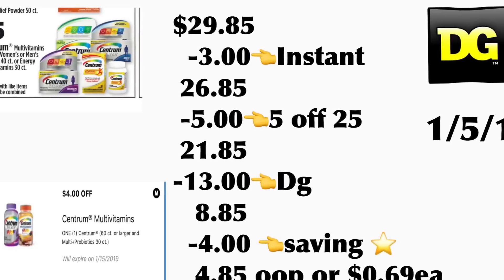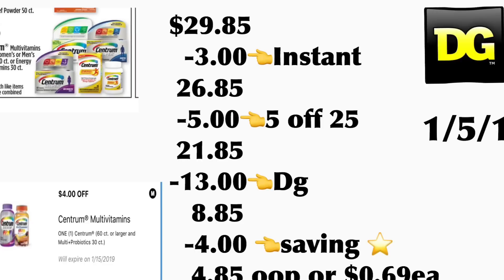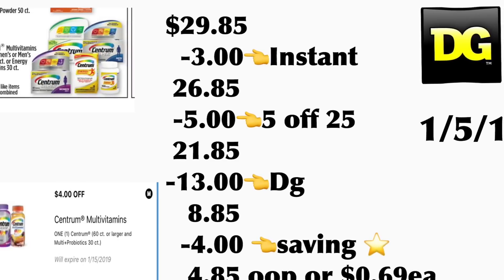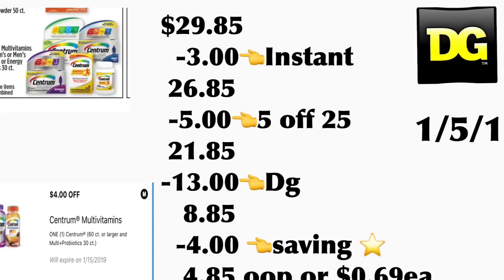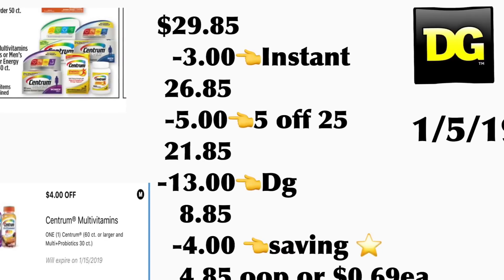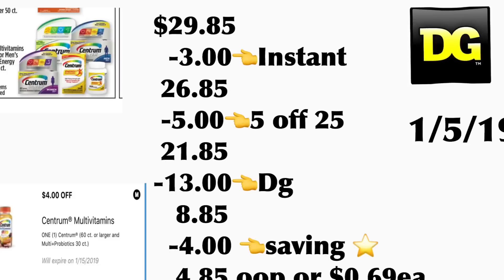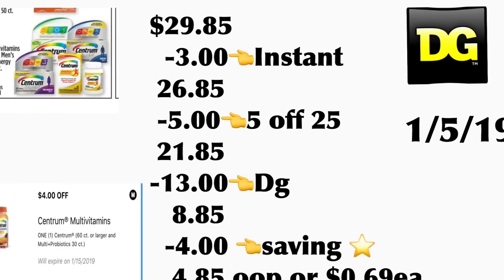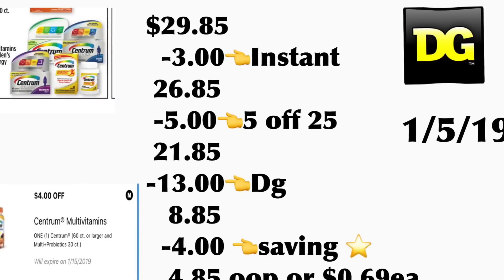You're also going to be getting the Centrum vitamins, priced at five dollars for sixty count — we have a four dollar digital coupon. Your total should be twenty-nine dollars and eighty-five cents, minus three dollars of instant savings for the Scott paper towels and Cottonelle, minus your five off twenty-five, and thirteen dollars in digital coupons — your total should be eight dollars and eighty-five cents plus tax. Don't forget you're going to be getting four dollars back on Saving Star, so your total should be four dollars and eighty-five cents, or only sixty-nine cents per product.